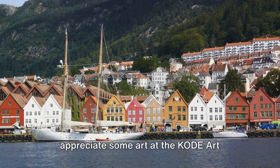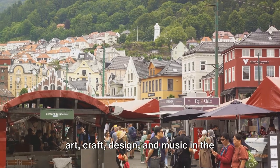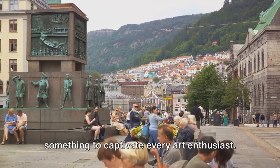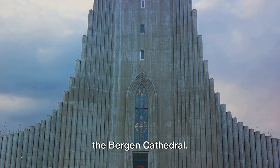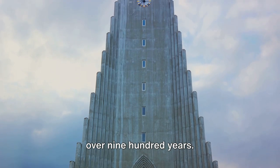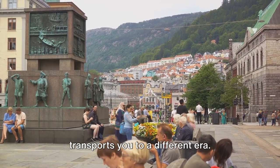Coming in at number 12, it's time to appreciate some art at the Code Art Museums and Composer Homes. This is one of the largest museums for art, craft, design, and music in the Nordic countries. With collections spanning from the Renaissance to contemporary art, there's something to captivate every art enthusiast. At number 11, we have the Bergen Cathedral. This historic landmark, with its stunning architecture and beautiful stained glass windows, has been a place of worship for over 900 years. Don't miss the chance to attend one of their organ concerts, where the music echoes through the grand halls and transports you to a different era.